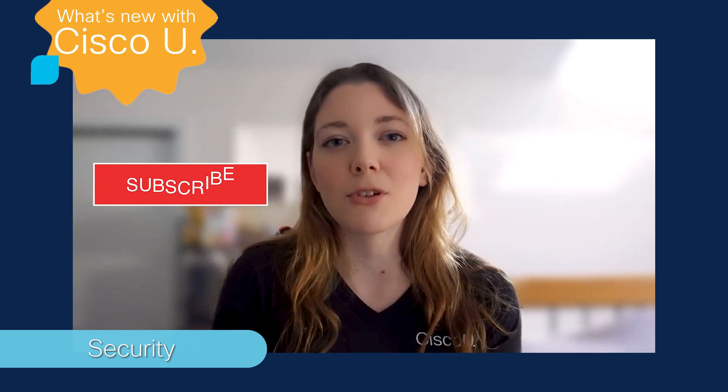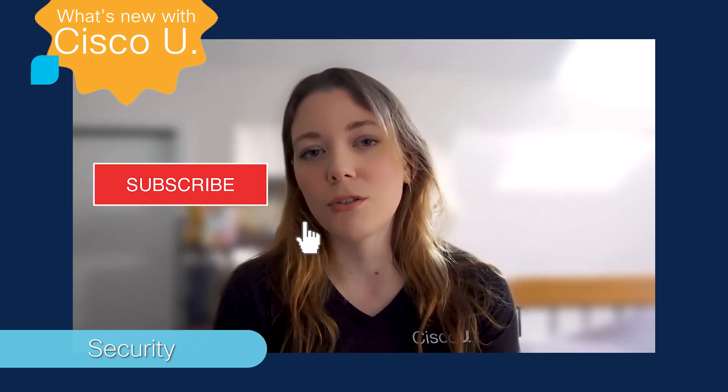If you enjoyed this video and are enjoying content from our tech experts, make sure to like, comment, subscribe, and hit the notification bell to make sure you never miss an upload. I hope you are having a good day wherever you are around the world, and happy learning.